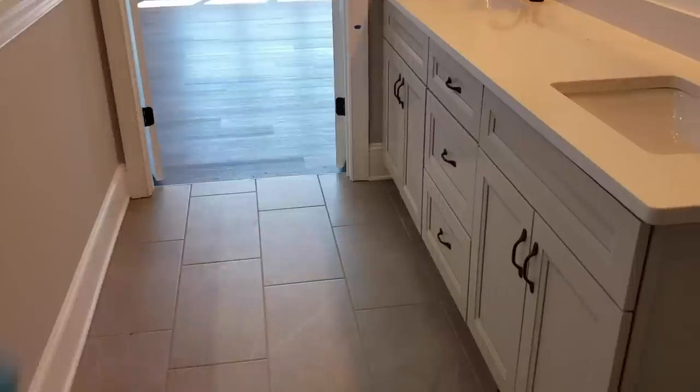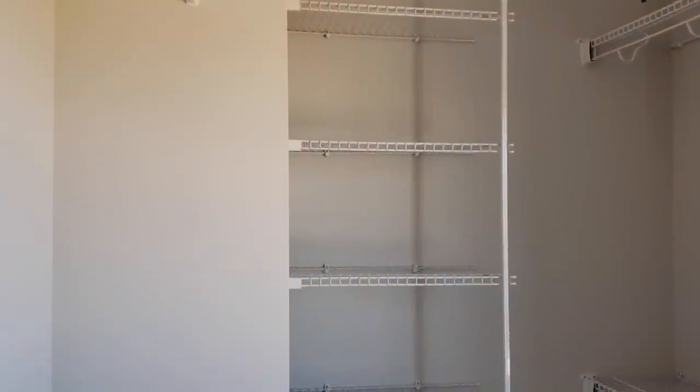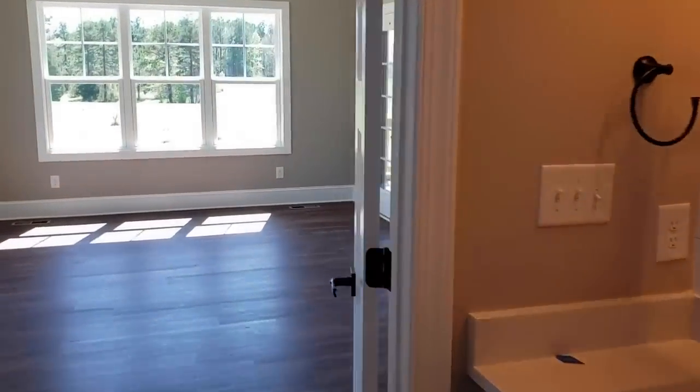The master closet has double ball-catch doors. Inside there are wire shelves with different organizer features — you can hang things high and low — and a super-slide rod so you can slide hangers from one end to the other. There's also a rack for shoes or towels. It's a good-sized closet with plenty of space and some natural light — just be careful changing in front of the window so you don't give the neighbors a show. That's the master suite.